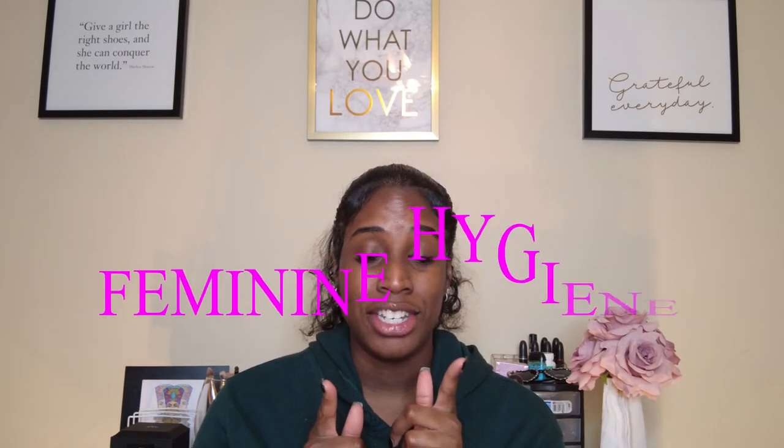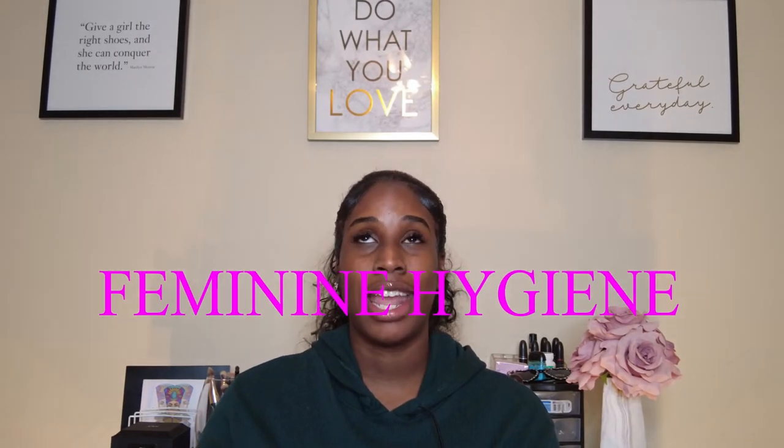Hey y'all, welcome back to my channel. This is a girl chat video. We're going to talk about feminine hygiene today — how to make sure that kitty's sitting pretty and smelling good at all times. I personally feel like I'm a connoisseur when it comes to vaginal health care, and today we're really going to focus on the vagina: how we keep it healthy, clean, and smelling good, and giving tips I wish I would have known at a younger age.